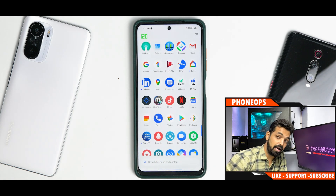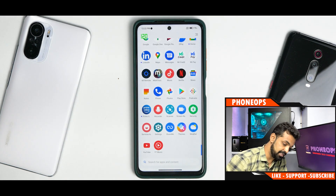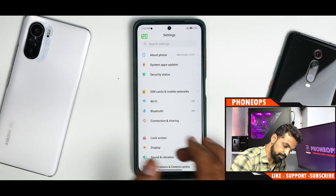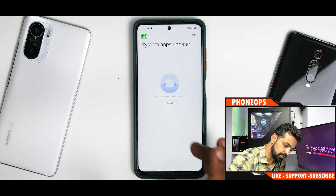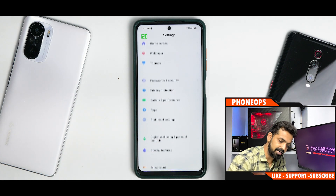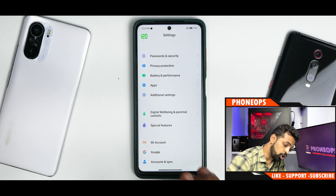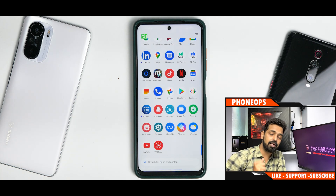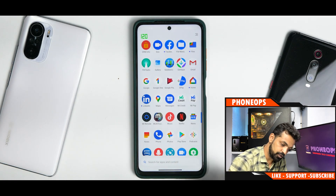Going to System Apps Updater, there's nothing major - a couple of applications were updated. You do get the latest version of the launcher with not many fixes. There aren't really any additional special features.